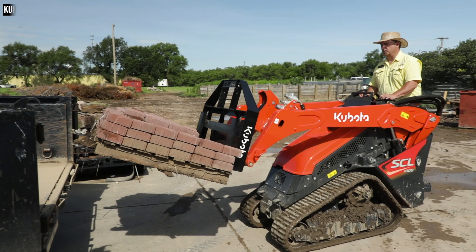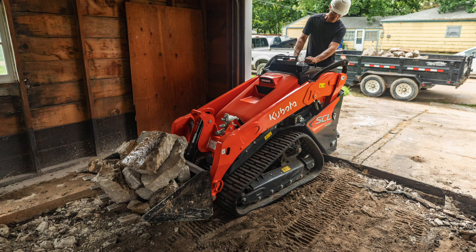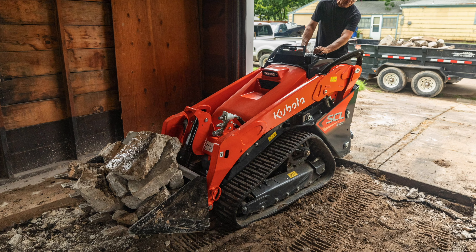I know you guys call the SCL-1000 a stand-on track loader, and despite the rising popularity these machines are experiencing, there seems to be very little agreement on exactly what to call them among manufacturers or customers. Anecdotally, whenever I've asked online readers and viewers what they call it, they usually say mini skid steer. What's your take on what to call these things, and what have you heard personally as you've been developing this machine?